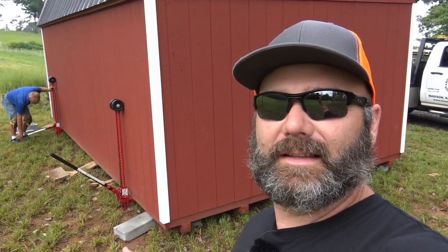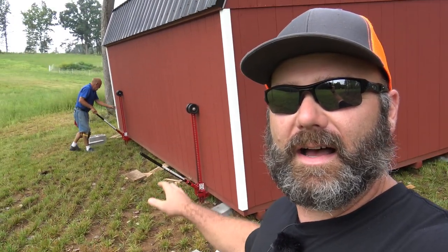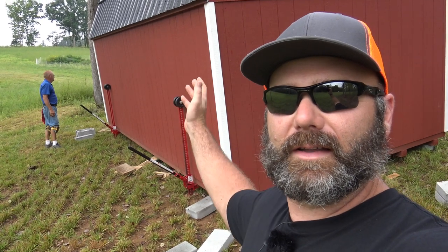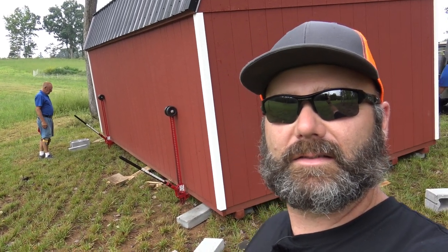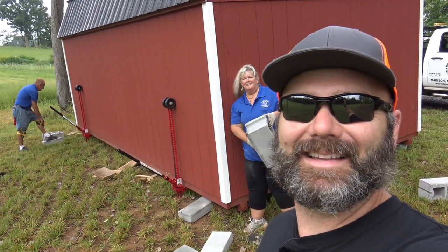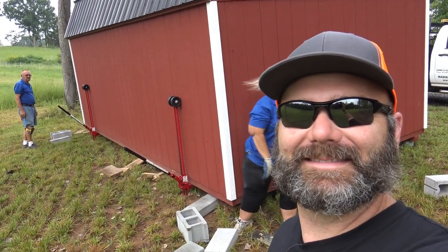We're back here on the backside — this is the low side of the building. He has a high lift jack that's going to be used to raise the building up to level, then they'll slide blocks in and drive wedges to make sure everything's nice and level. I can't wait to take you inside this building. And that is a pillar, not a block.